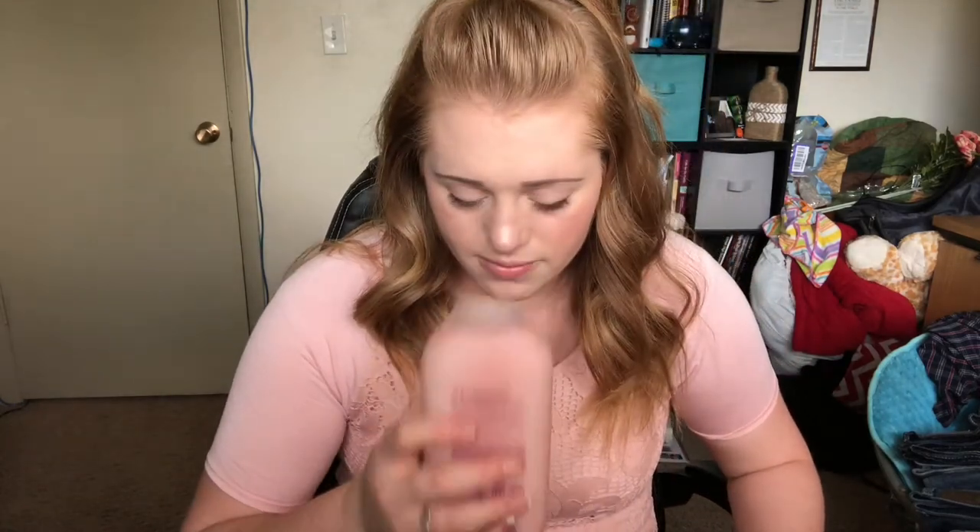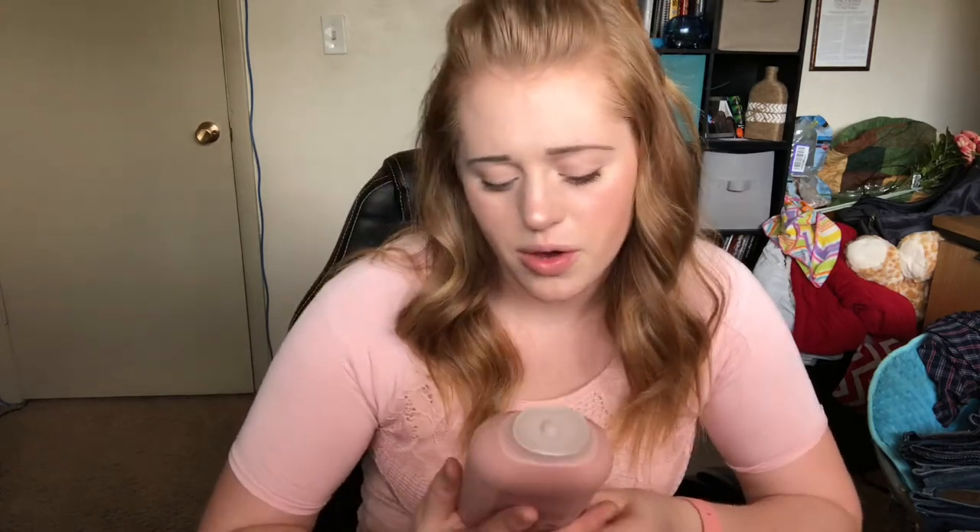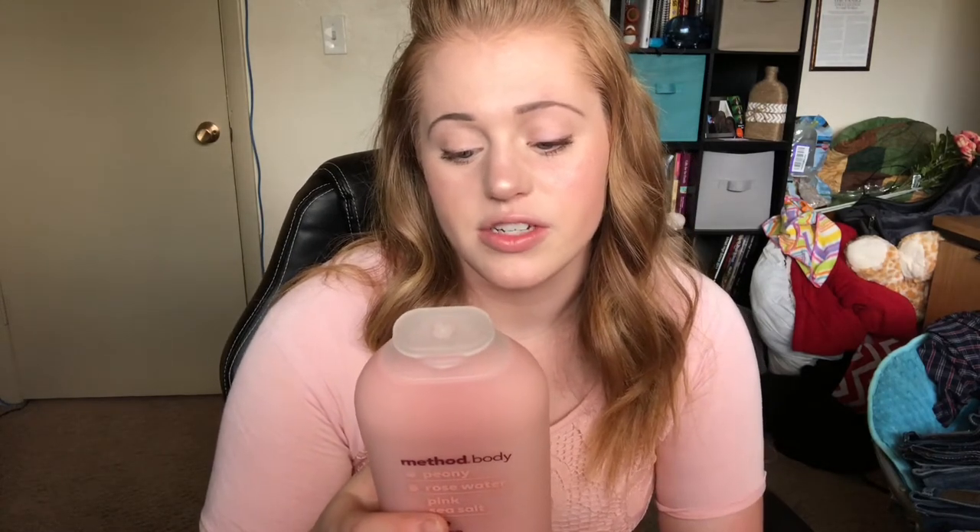The last thing we're going to be trying out is this Method Body Body Wash. It smells really good — it has peony, rose water, and pink sea salt. It says: 'Some days, meditation isn't enough. Infused with peony, rose water, and pink sea salt, this purifying body wash soothes your soul while leaving your skin soft, smooth, and smelling like a no-stress stone.'